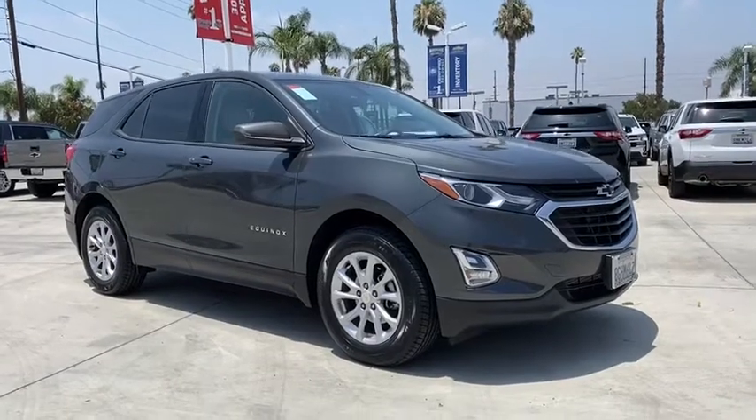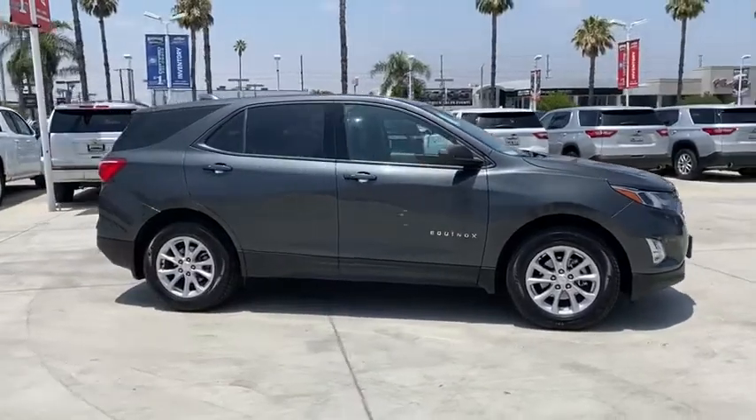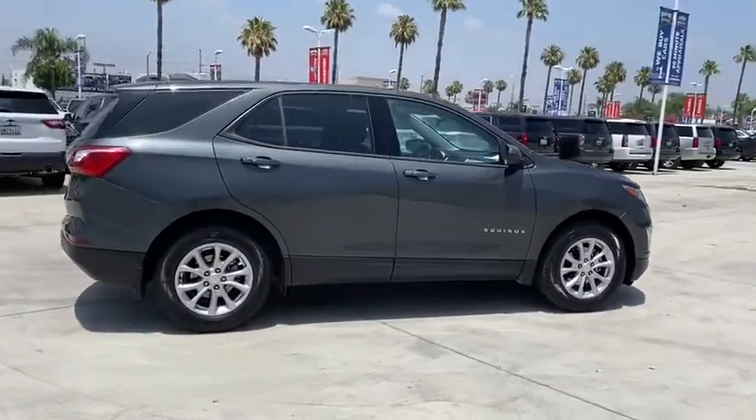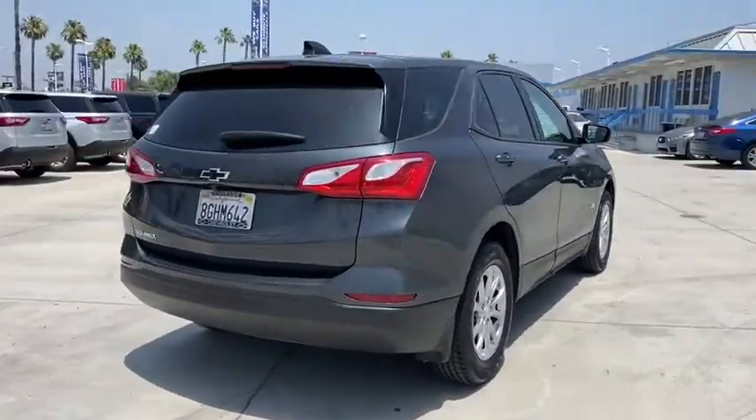Make a great choice today with the 2019 Chevrolet Equinox. Fuel efficiency, safety, and value equals the Chevy Equinox. This vehicle has less than 35,000 miles. Here are some of this vehicle's great options.